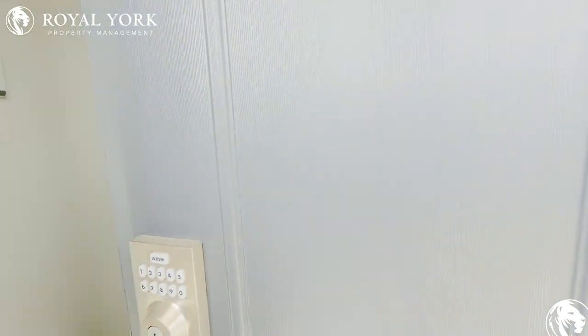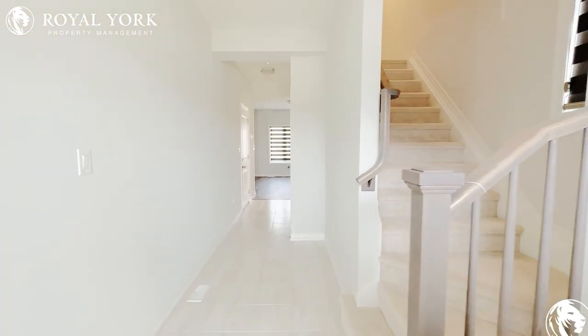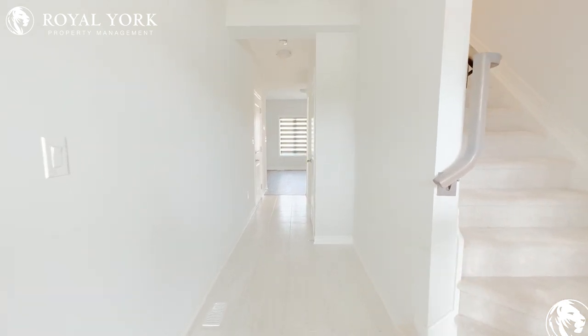Hello and welcome to 106 Sycamore Street in Welland. This is a three-bedroom, two-and-a-half bathroom townhouse for rent exclusively by Royal York Property Management.